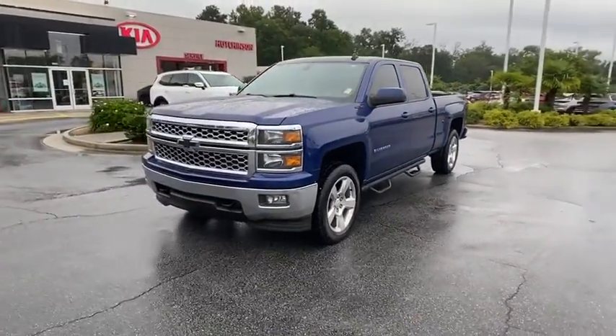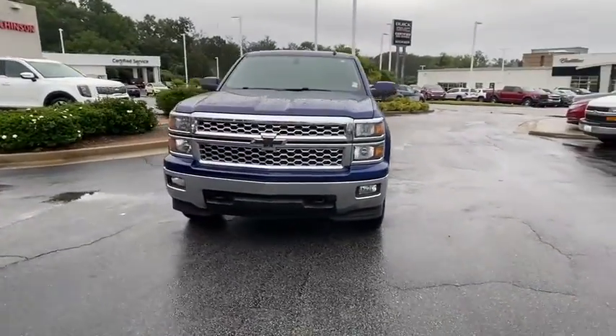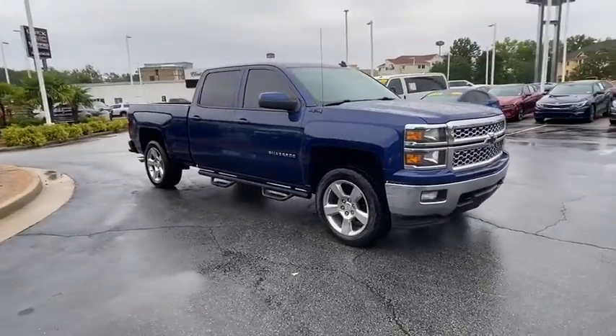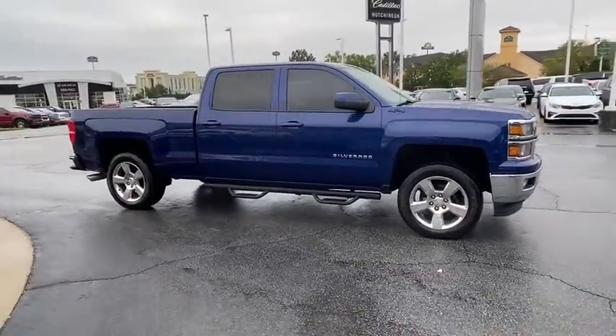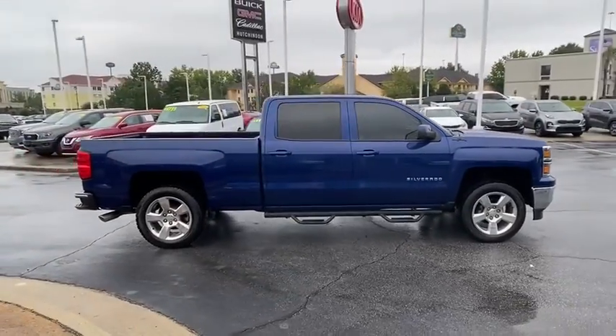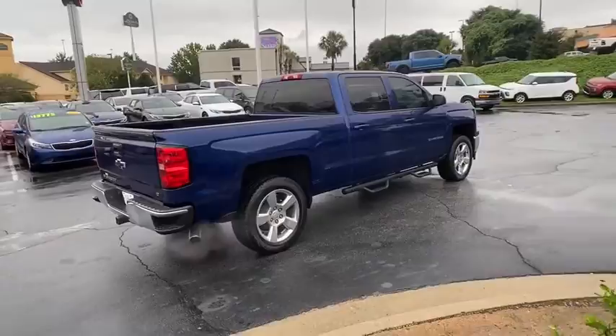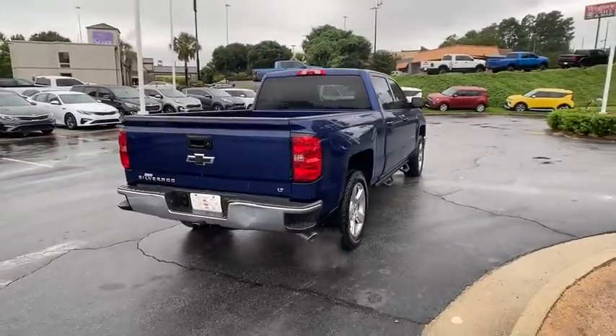Come test drive the 2014 Chevrolet Silverado 1500. The Chevy Silverado 1500 is the perfect combination of functionality, reliability, and technology. The impressive interior is simply another reason that the Chevy Silverado is a top choice among truck buyers.